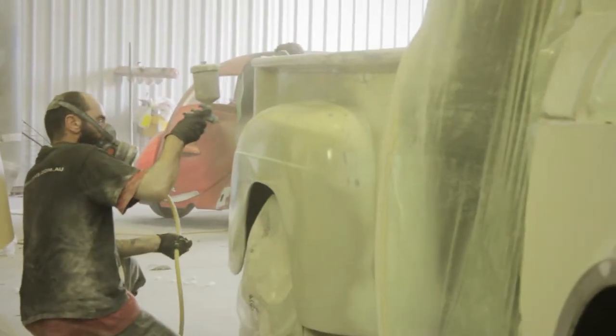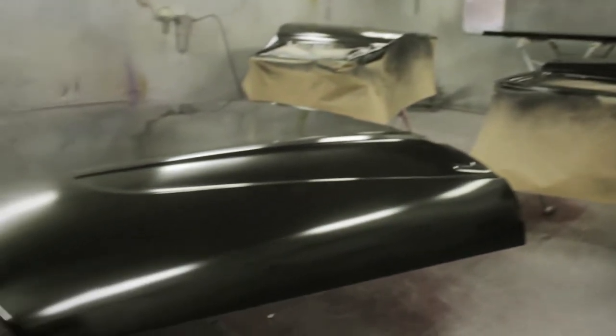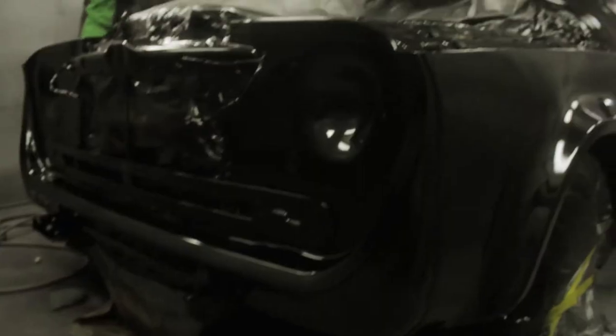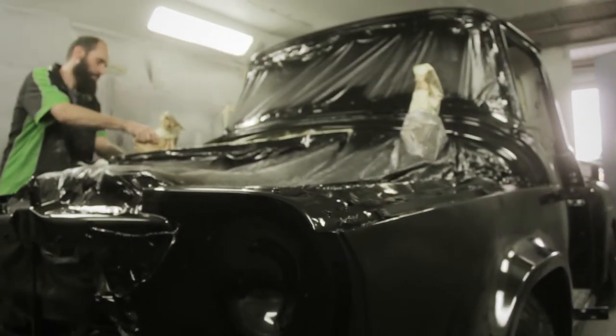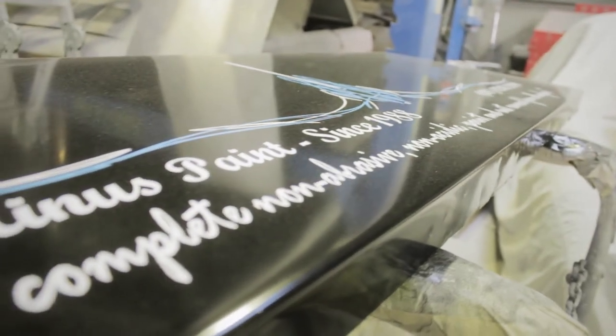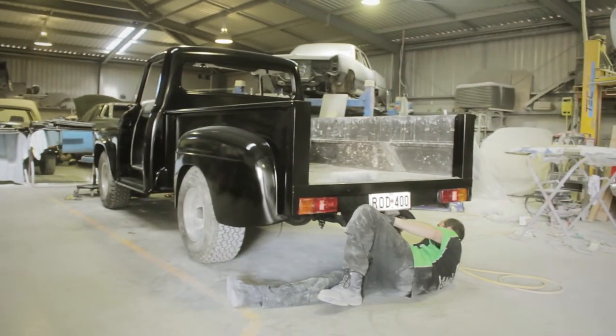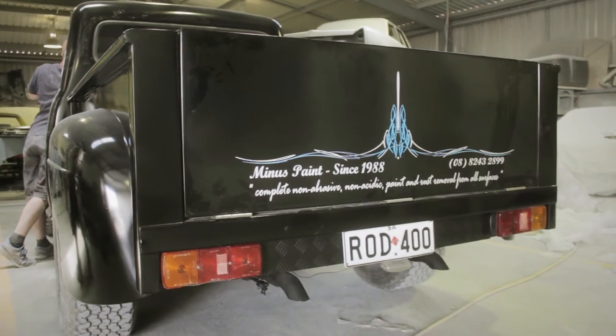We obviously got our standards so we went a little bit more for him — primed the whole thing up, rubbed everything, made it as straight as we can for the time limit and the money that he had, and painted it satin black. Just a straight jet black satin black. Did some pin striping, designed a whole pin stripe for him.